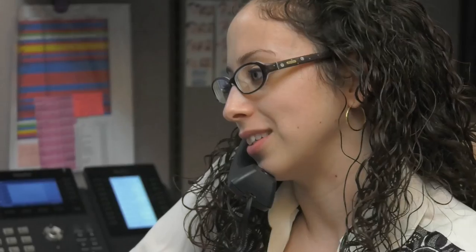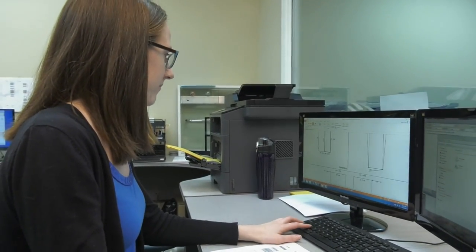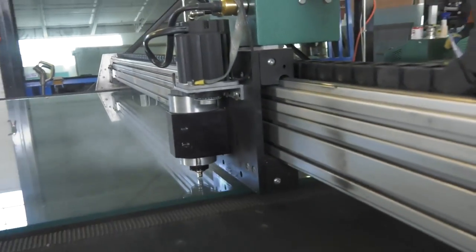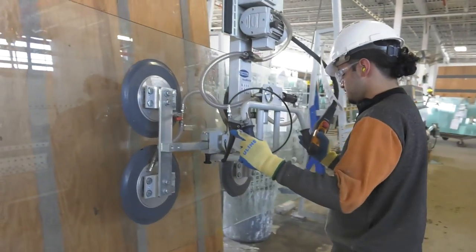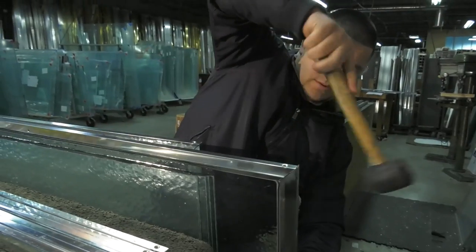Generally an order is placed with one of our sales persons. From there it goes into our engineering department where it gets reviewed and processed. The glass needs get sent to our tempering facility where that gets processed and brought back here. We fabricate the aluminum and the hardware that needs to go with the shower door. Everything comes and leaves from this area.